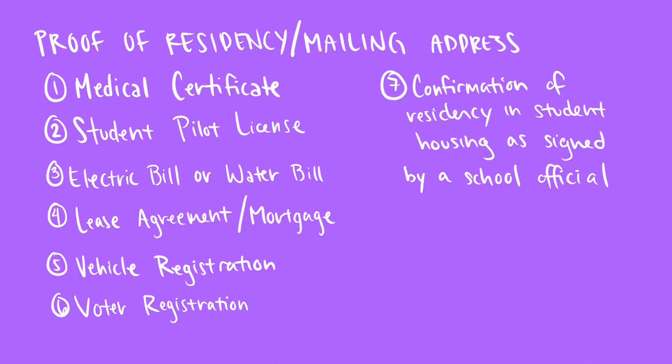Next, you're going to need something that suggests proof of residency as well as a valid mailing address. This can be a medical certificate, a student pilot license, an electric bill, a water bill, a lease or mortgage agreement, valid vehicle registration, valid voter registration, or if you're a student in housing, something from a school administrator signed with your address. Requirements may differ depending on the license or endorsement you're trying to get, so I'll post a link to the official FAA document below.